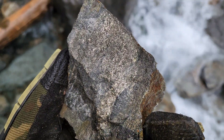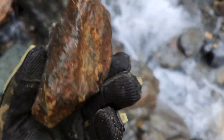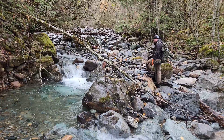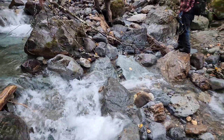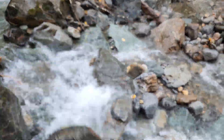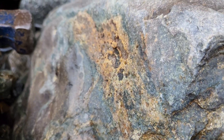Pyrite, some chalcopyrite — nice samples from float, and there's hundreds of these that we've found. We're also finding some limestone and quartz, and the quartz also has disseminated pyrite and chalcopyrite. Mineralization all throughout.